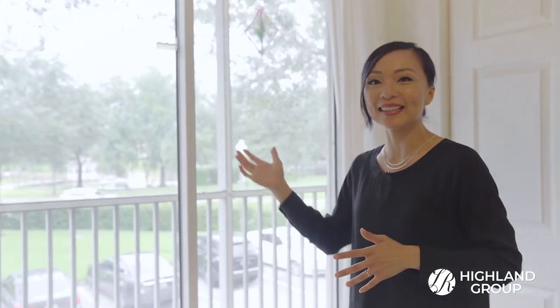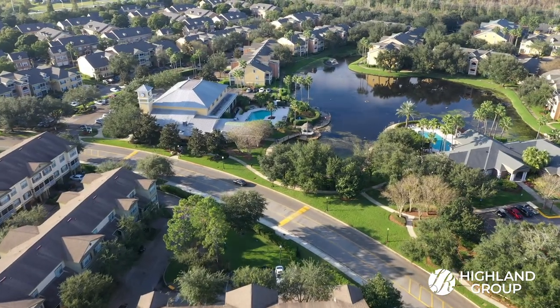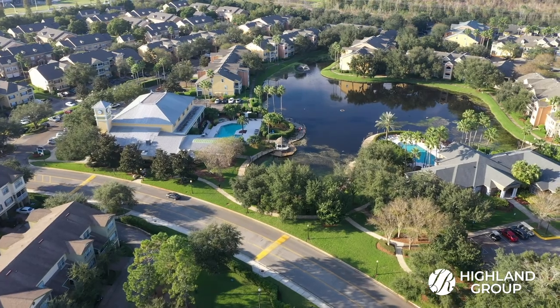Don't miss the opportunity for this particular unit, because it's located in one of the best locations in Park Central. Right across the way is the center of the community — the boardwalk and park is right next to the community's local restaurant and clubhouse.